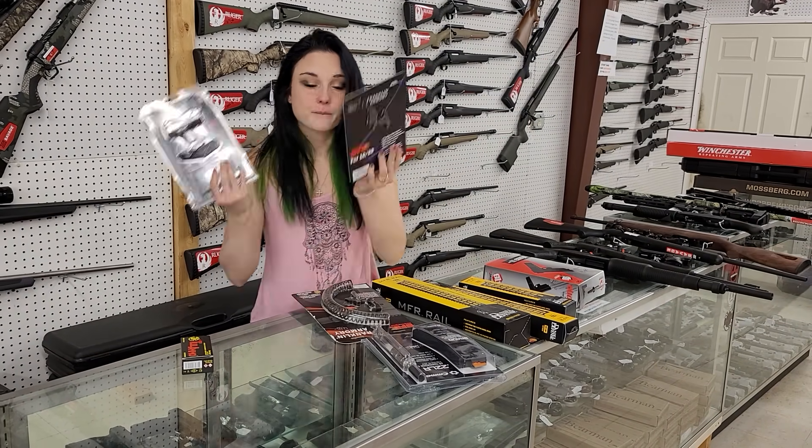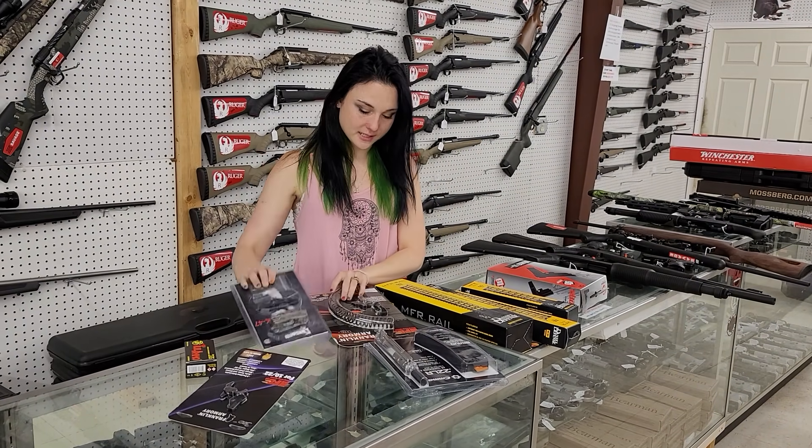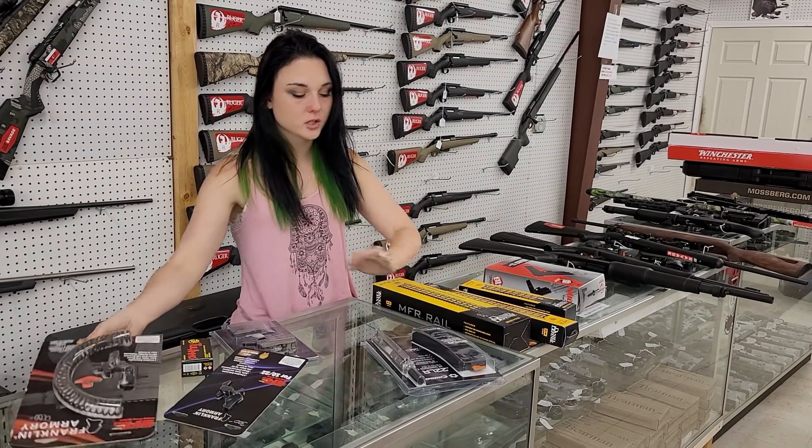We have binary triggers in stock: Franklin Armory for the 22, EOTech for the AK-47, and we also got them for the AR-15s in stock. All of those we can ship to y'all.